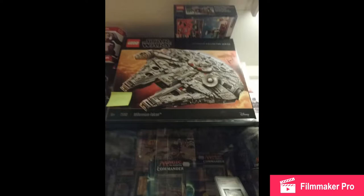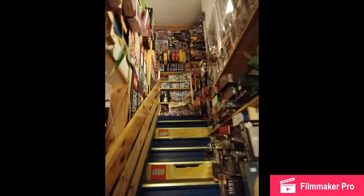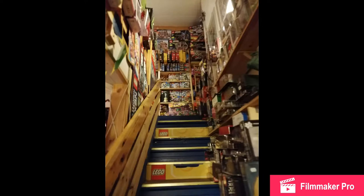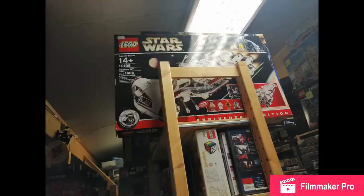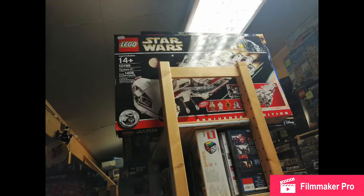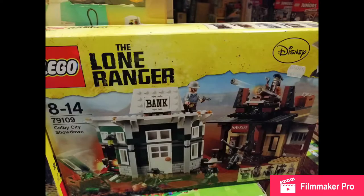You got the UCS huge, ginormous Millennium Falcon — old and new sets, by the way. And then going up the stairs right here, where all the main LEGO is. Up there you see the kind of Phantom Menace sub; they had that for like $250. And then you also have the Old Republic set for $250 as well. You got the Tantive IV — that's so great — from LEGO, even the old box art. And then you have the Old Republic Sith Trooper Battle Pack.